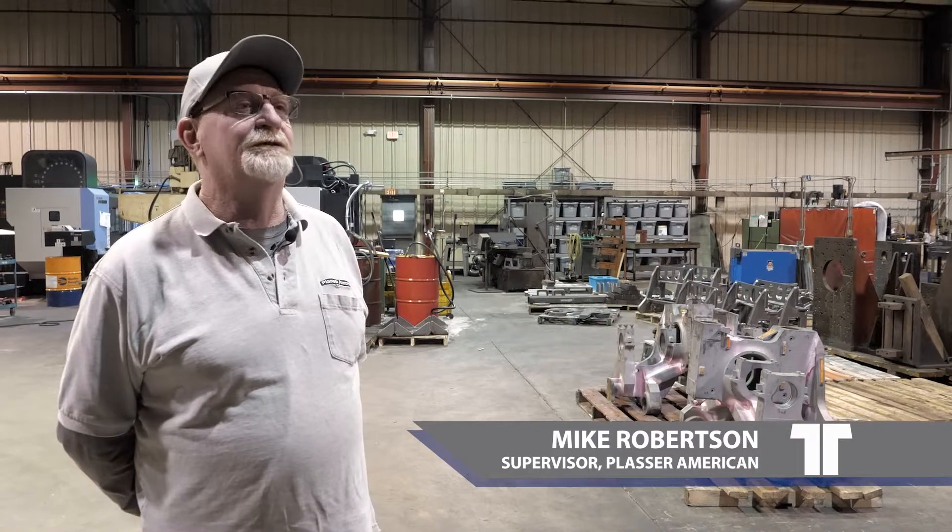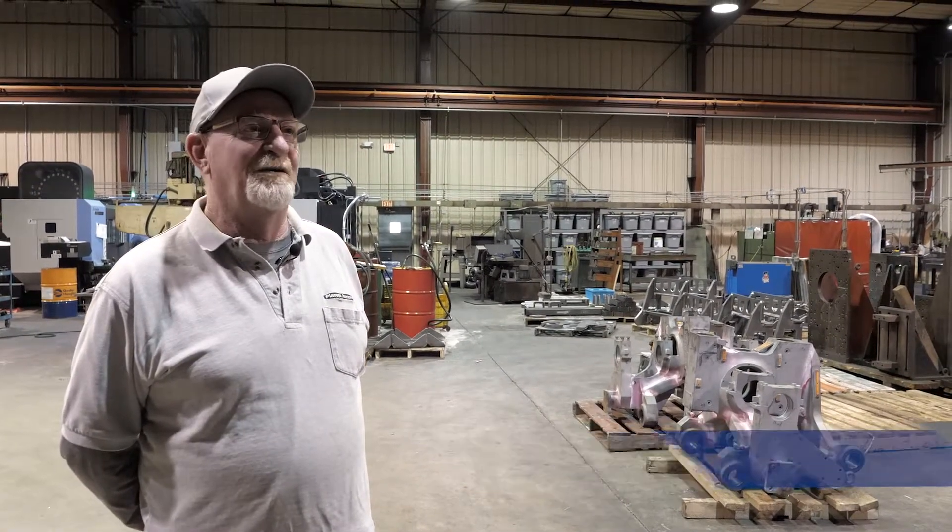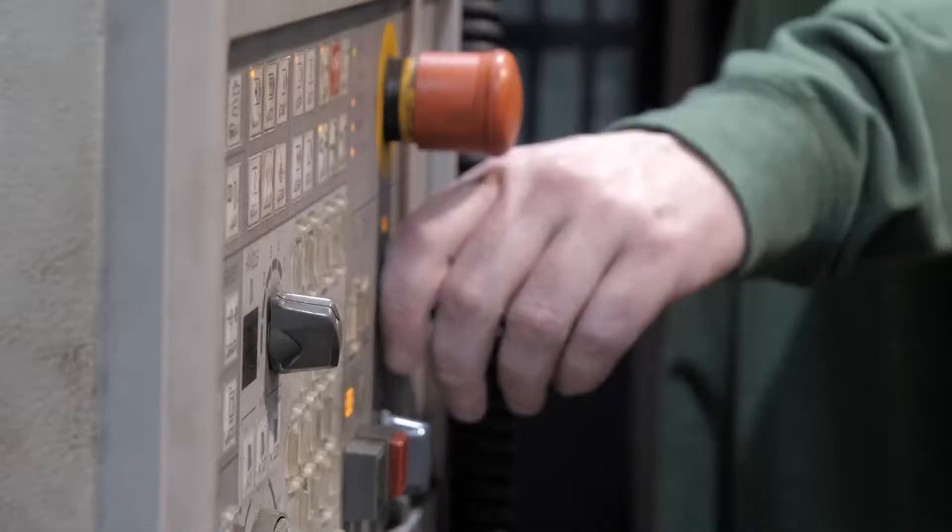My name is Mike Robertson. I'm a supervisor for Plaza American Corporation. I've been here for quite a long time. This is the machine shop, one of the many shops in this plant.